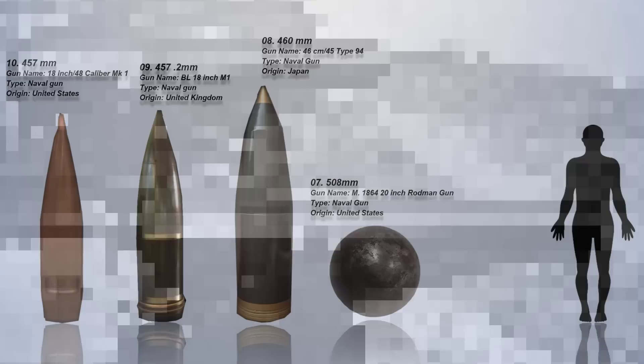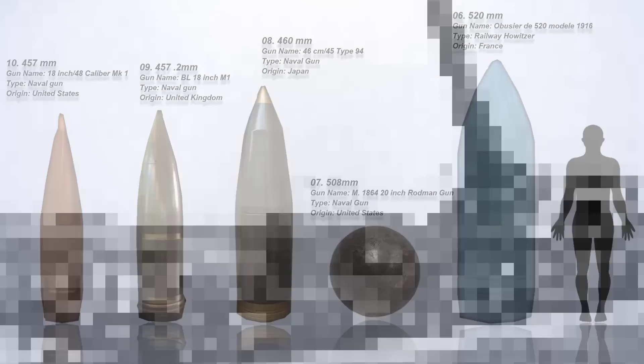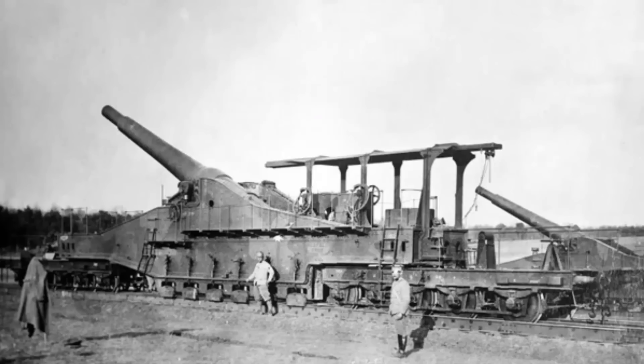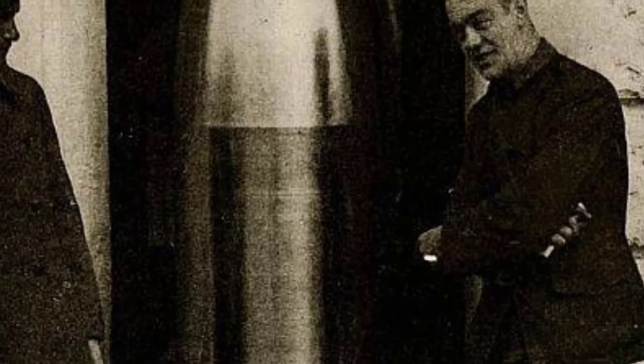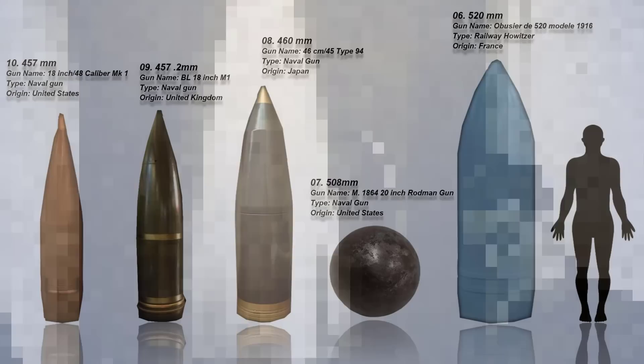Number 6: The 520mm. This caliber is only associated with the Bussière D-520 Model 1916, a French railway howitzer built during World War I. It used a combination of cradle recoil and sliding recoil to handle the forces generated by firing its enormous shells, with a rate of fire of one round per six minutes and a maximum range of 17,000 meters. With its 520mm caliber, this howitzer fired enormous shells, emphasizing its role as a heavy siege artillery piece primarily designed to destroy fortifications and heavily fortified enemy positions.